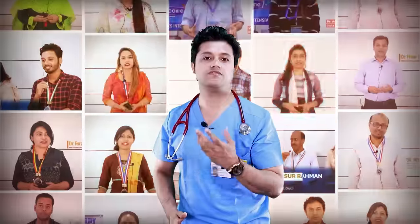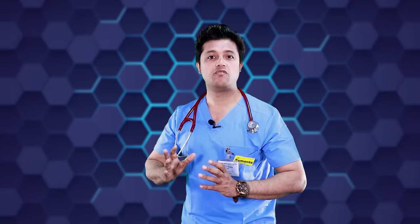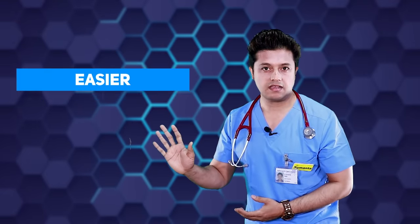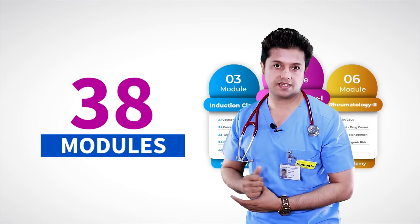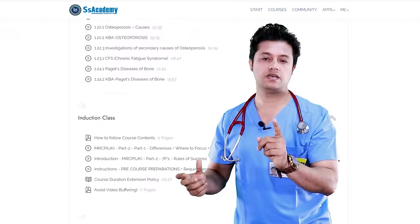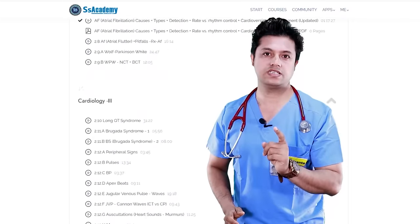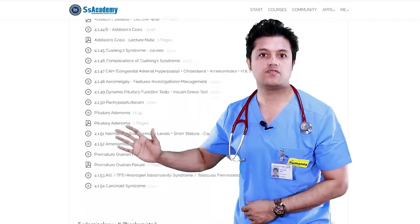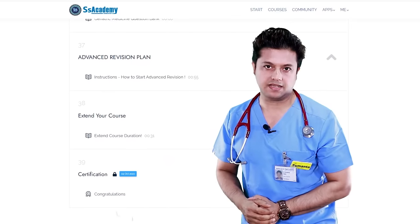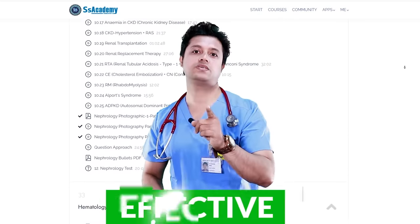That is revealed by the feedbacks of worldwide doctors. With the intention of making preparations much easier, comfortable, and effective, I have included 38 modules. These modules cover each and every system encountered in your final exams, based on the Royal College of Physicians website and the syllabus specifically for Part 2 written exams. In these 38 modules, each system is divided into different parts so that your preparations will be much more effective.